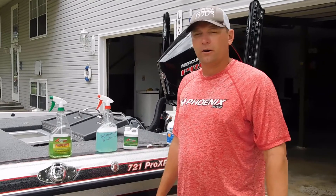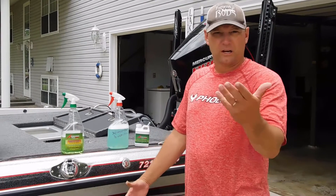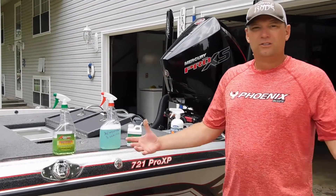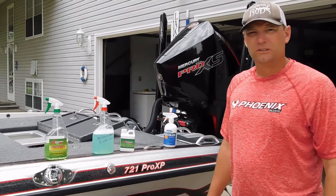That's what we do to clean our boats. Hope you enjoyed that. We will wet vacuum the carpet as well — forgot to mention that. But basic cleaning for us, these products right there do the job every time. Until next time, be safe and good fishing.